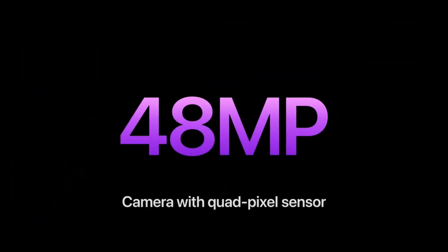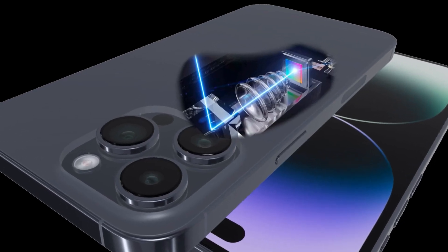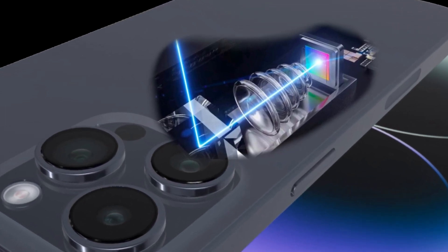The standard iPhone 15 and 15 Plus will feature a 48-megapixel main camera for the first time, whilst the 15 Pro and Pro Max will get a Periscope zoom camera that can perform much further optical zoom.